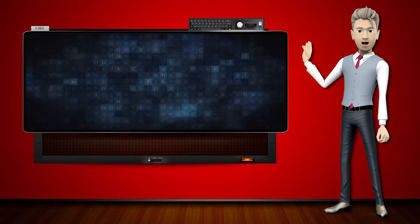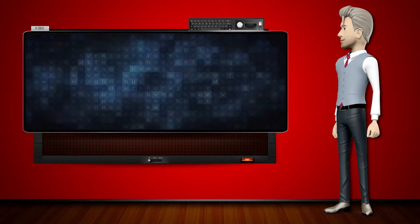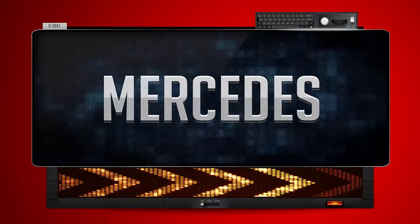Hi! The word machine is going to teach us how to pronounce words backwards. So what's the word of the day? Mercedes. And how do you say that backwards?